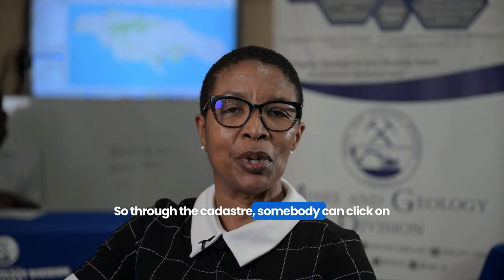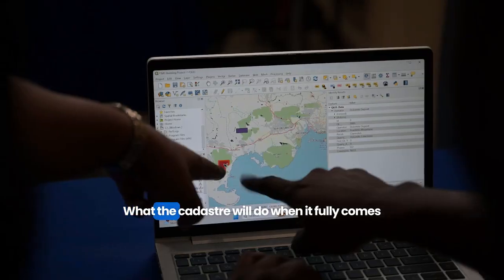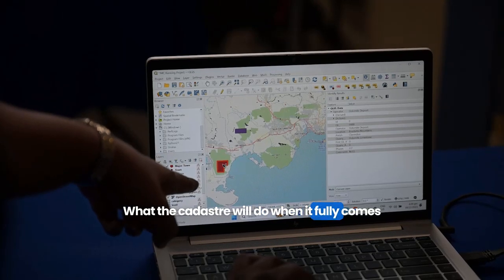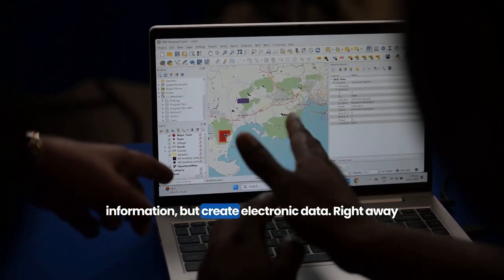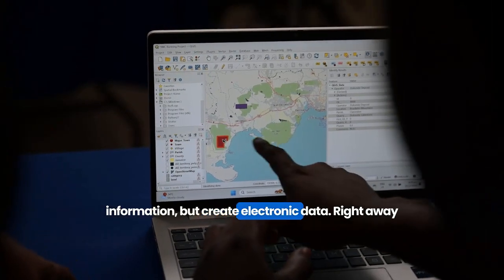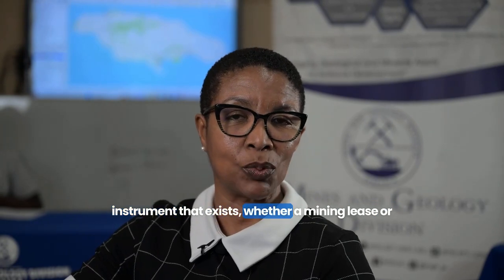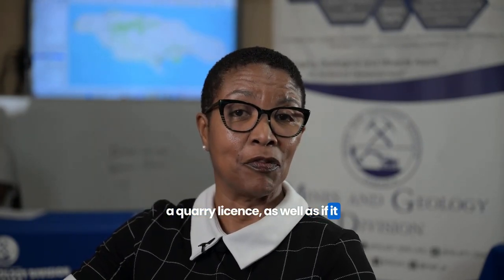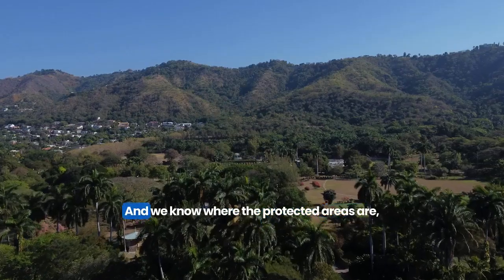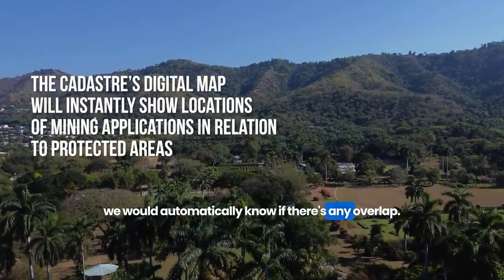Through the cadastre, somebody can click on a location to know what exists there. When the cadastre fully comes on stream, we will collect the same information but create it as electronic data. Right away, we would know if you're overlapping with another instrument — a mining lease or a quarry license — as well as if it falls within any protected areas, and we would automatically know if there's any overlap.